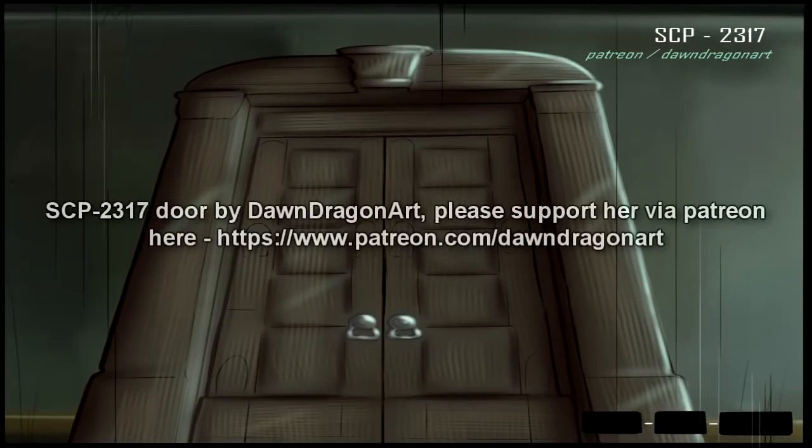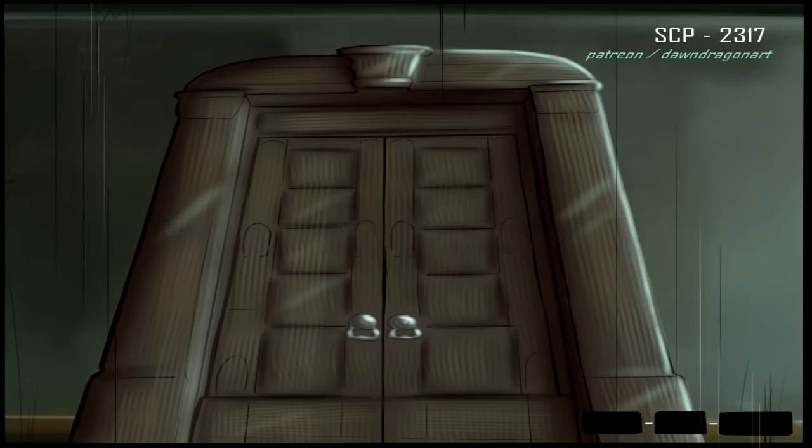Item number SCP-2317. Object Class: Keter. SCP-2317 is to be secured at Containment Area 179 in a reinforced 3m x 3m x 3m containment chamber. Armed guards are to be in place at all times. All personnel assigned to SCP-2317 must rotate out for one month of psychological counseling after two months on site.